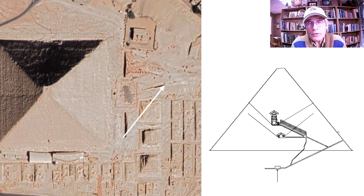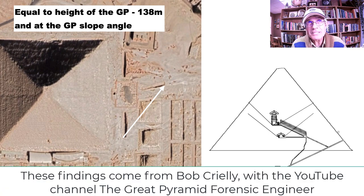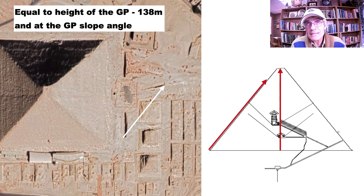Starting with the southern part of the south trench, the line that goes to the back of the Queen's boat pit happens to be 138 meters — which is the current height of the Great Pyramid, its present height without its top. And that line is also at very close to the slope angle of the Great Pyramid. So immediately we're getting some connections here.